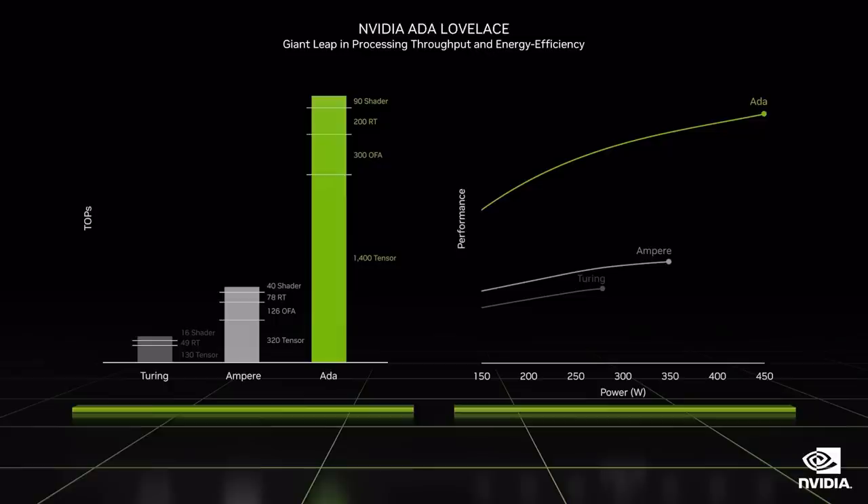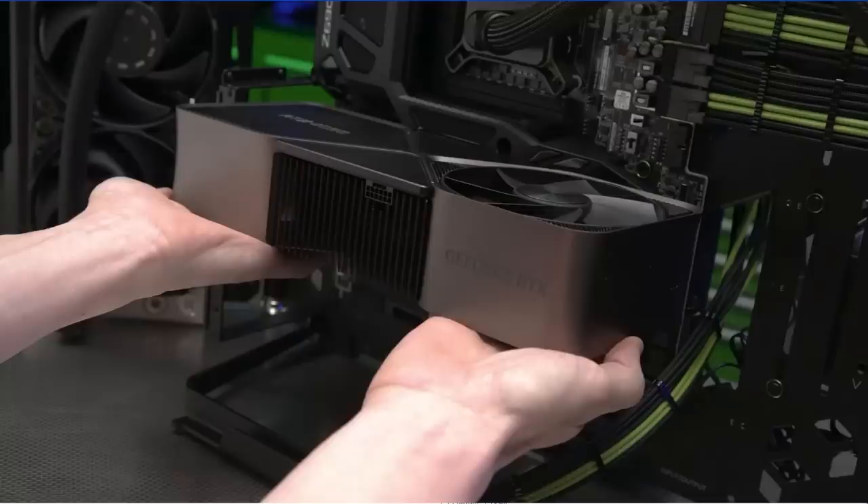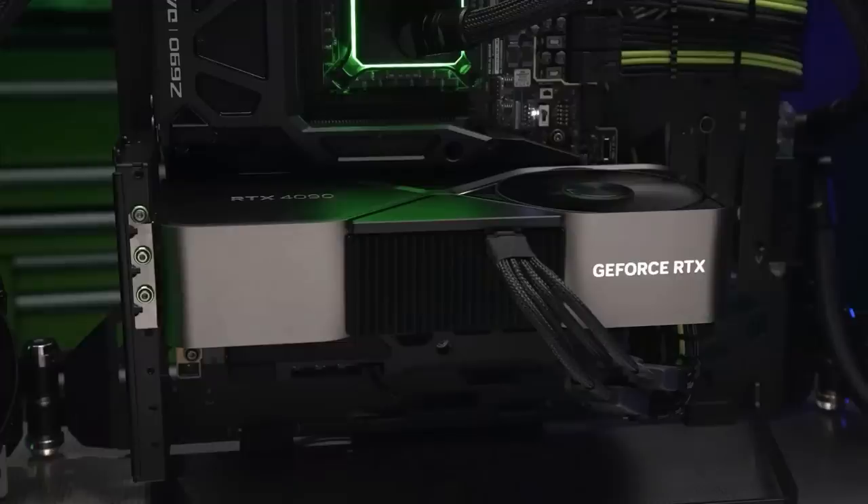Just like the 3090, the 4090 is very thick — the Founders Edition card looks to be at least a three-slot card, maybe almost four slots. This is definitely going to be an upgrade where if you're coming from anything besides a 30 series — like 20 or even 10 series — you're going to have to think about upgrading your whole rig. You're very likely going to need a new power supply, probably a new motherboard, which will also mean a new CPU, so you're pretty much looking at a full PC upgrade.